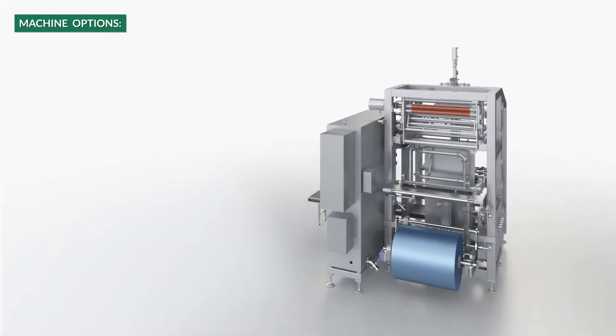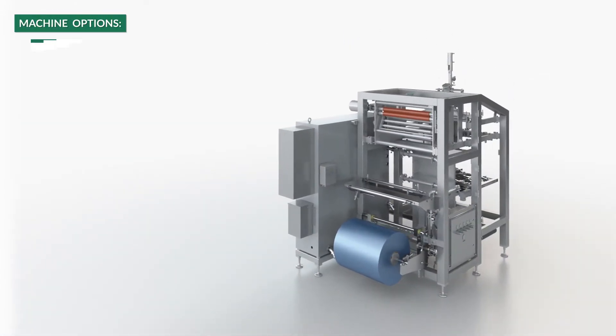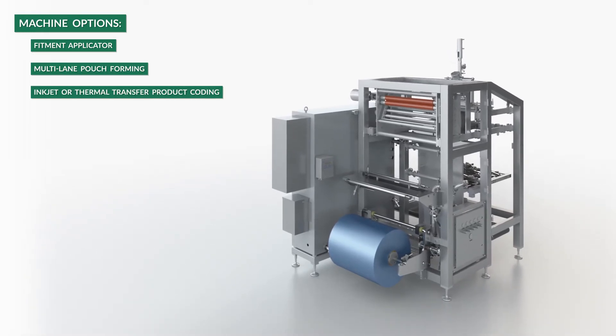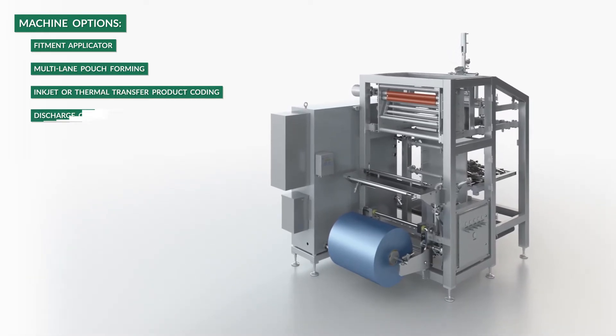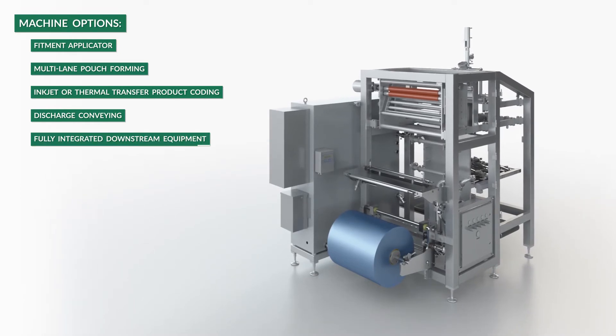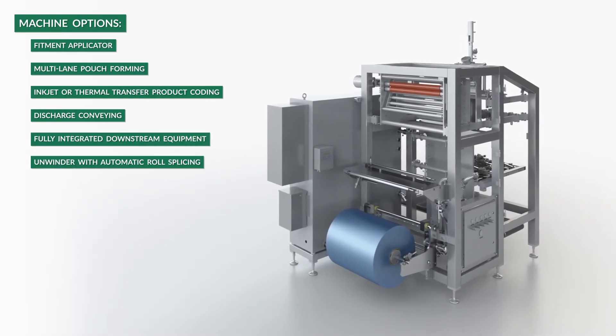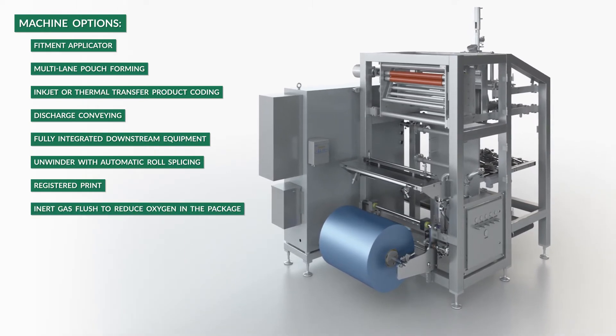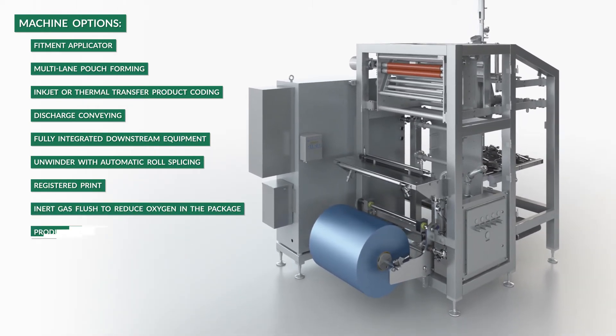The FSU-800RT machine options include fitment applicator, multi-lane pouch forming, inkjet or thermal transfer product coating, discharge conveying, fully integrated downstream equipment, unwinder with automatic roll splicing, registered print, inert gas flush to reduce oxygen in the package, and product surge tank.